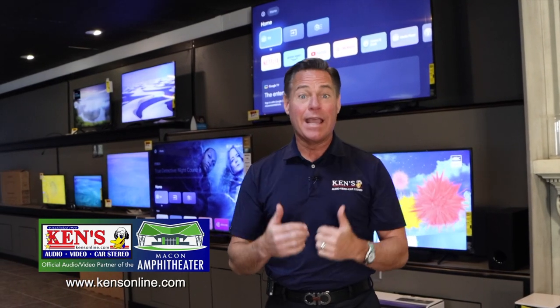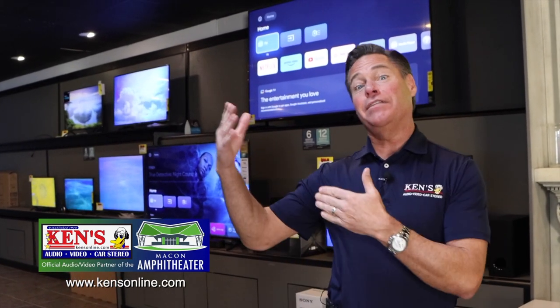We have the installation, the on-site service, and the in-store service. Macon and Warner Robins — time to get your 4K on. This is what we do.